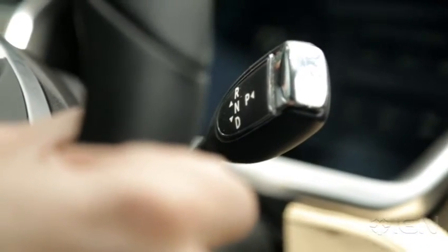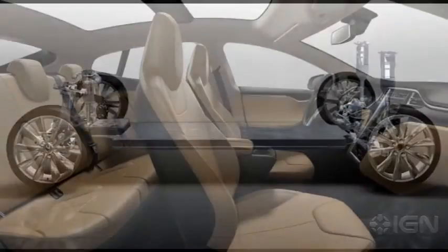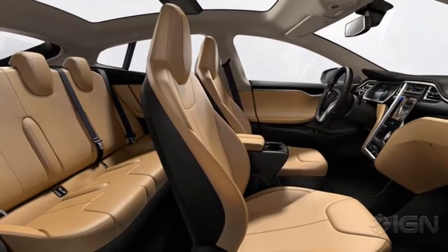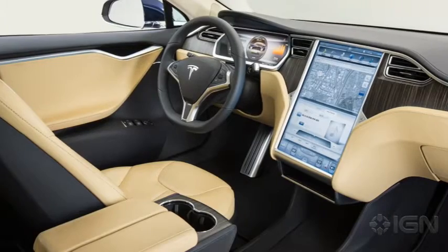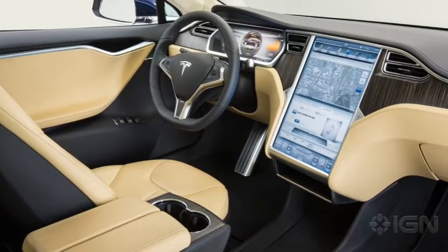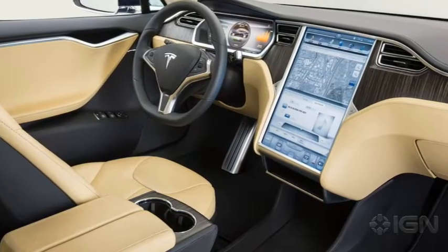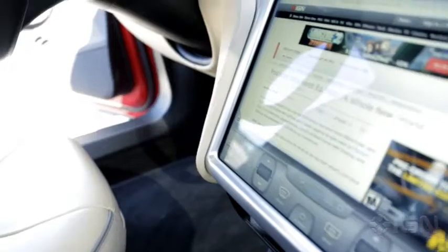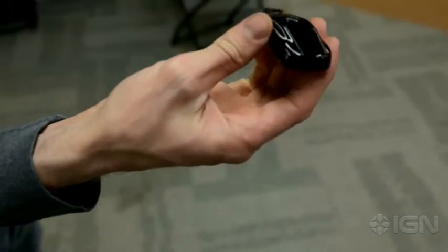Porsche Taycan: passenger capacity 4, standard cargo room 15.8 cubic feet, maximum cargo room 42.8 cubic feet. Tesla Model S: passenger capacity 5, front legroom 42.4 inches, rear legroom 35.5 inches, front shoulder room 58.4 inches, rear shoulder room 55.1 inches, standard cargo room 25 cubic feet, maximum cargo room 61.4 cubic feet.